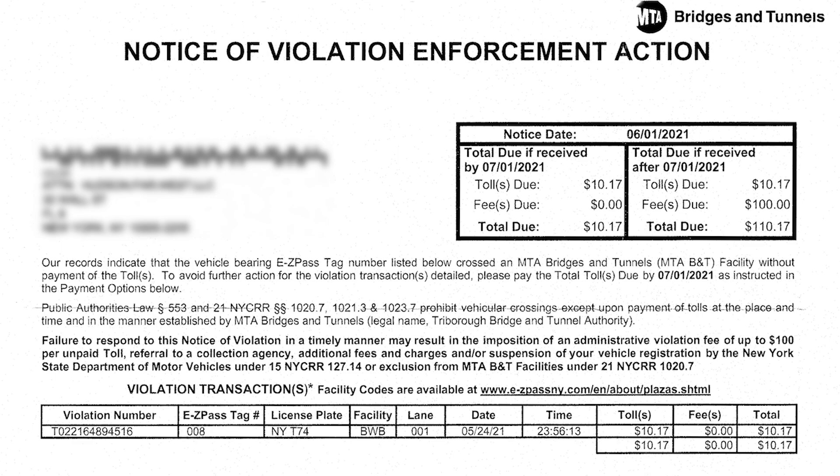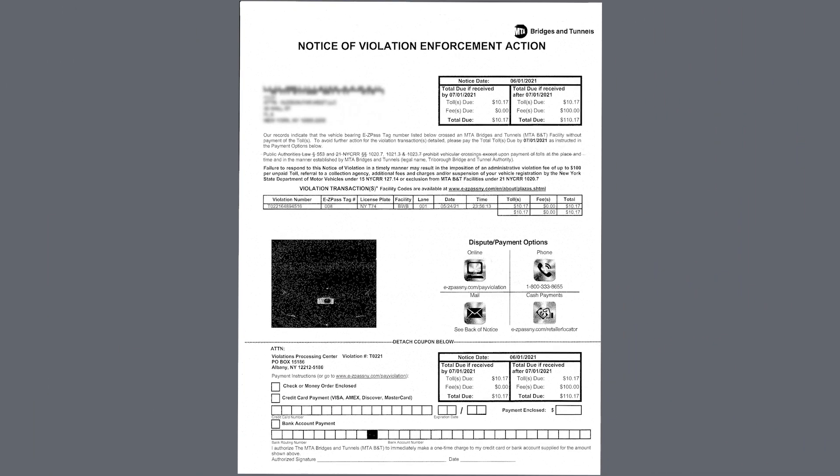Next, in the violation transaction table, you will see key information such as the unique violation number, an EasyPass tag number if applicable, license plate, facility and lane location, date and time of the toll violation, and the breakdown of the balance and payments owed. At the bottom of the front page, the box featured in the top right-hand corner is shown again, providing you with a payment slip for the amount outstanding. Given this video is about transferring the responsibility of tolls to your lessee, this will not be applicable.